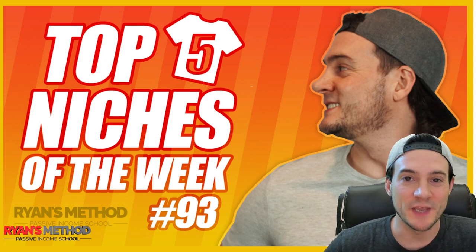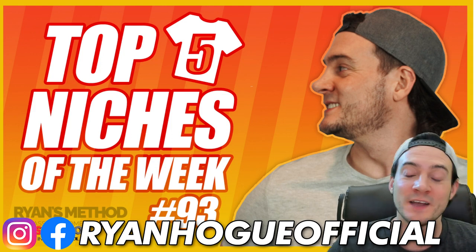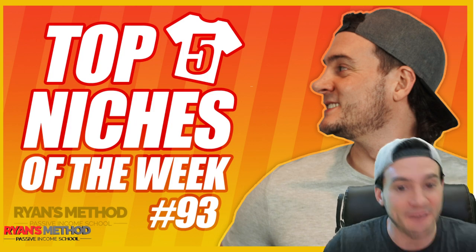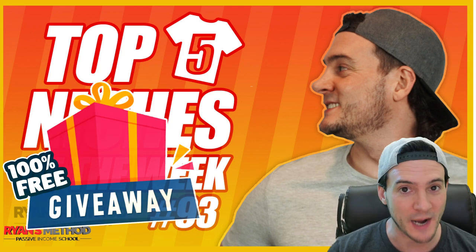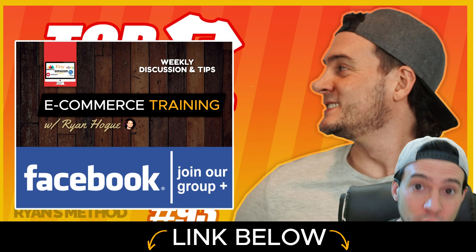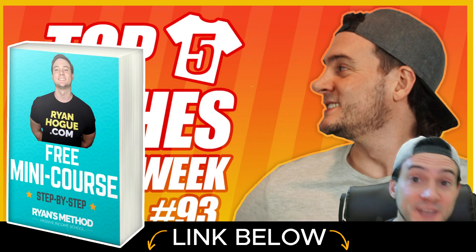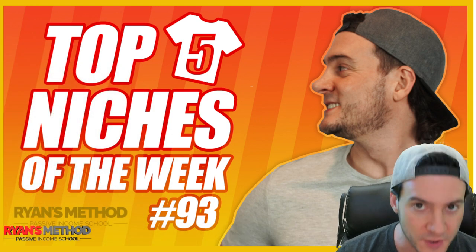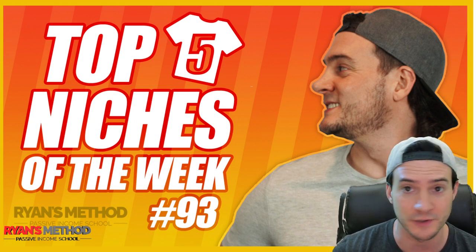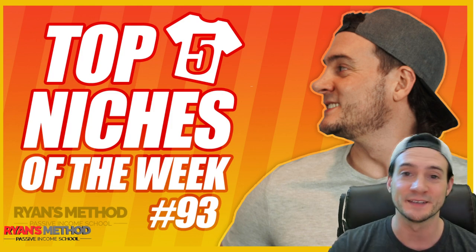What's up, guys? Welcome to Top 5 Niches of the Week. This is episode 93, and I've got a banger of an episode. I've got five really high-demand niches for you to sell this week to increase your print-on-demand sales. I've got some less obvious niches that are probably going to surprise you, because right now it seems like there's a lot of obvious, low-hanging fruit niches. We're going to talk about the number one overall trending niche because it is absolutely dominating sales. Let's get started.